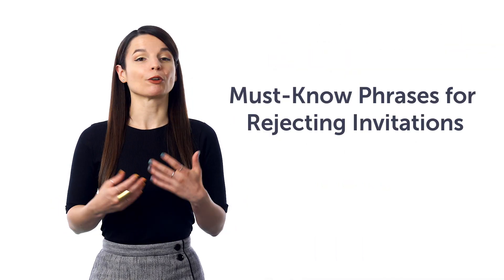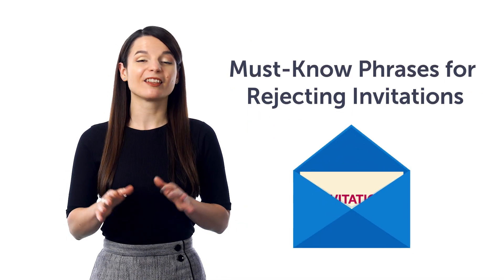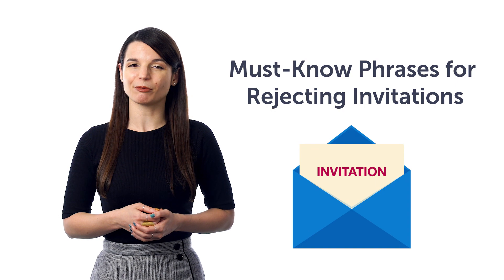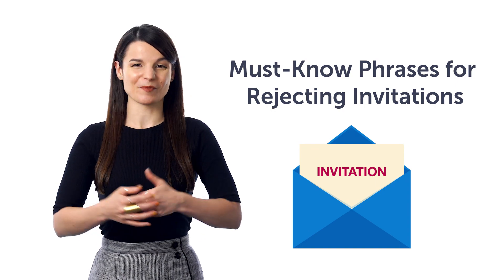Second, must-know phrases for rejecting invitations. This one-minute lesson will teach you phrases like 'sorry, I already have plans,' 'I'm tired,' and more.